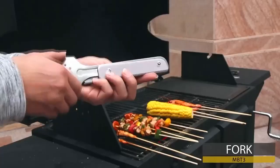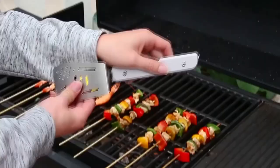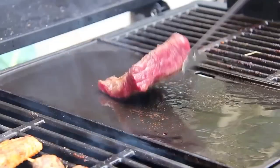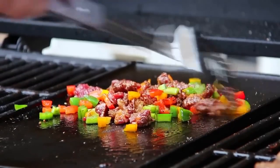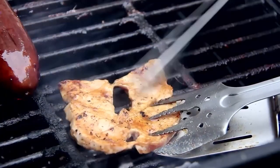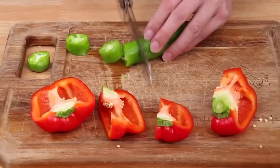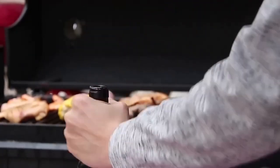The barbecue multi-tool replaces six different appliances: a fork, tongs, spatula, sharp knife, opener, and corkscrew. These compact products are convenient to take with you and do not take up much space. After use, they are easy to disassemble and clean. The product is made of high-quality, durable stainless steel — a great gift for lovers of cooking on fire.